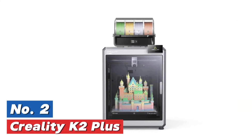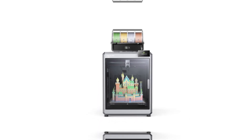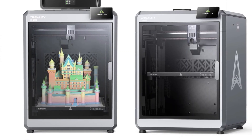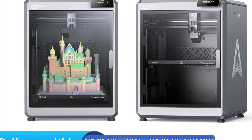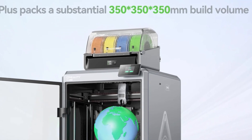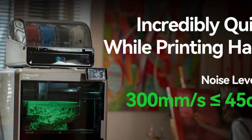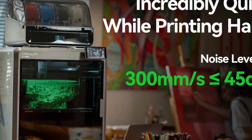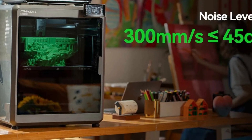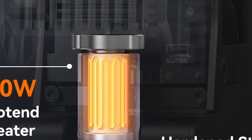At number two: the Creality K2 Plus. This 3D printer features a slice thickness range of 0.05 to 0.3mm and a maximum printing speed of up to 600mm per second. It supports multiple languages including English, French, Portuguese, Turkish, German, Spanish, Italian, and Russian. The maximum working speed is 600mm per second and it is compatible with Windows, Mac OS, and Linux. The heated bed can reach up to 120°C. The filament diameter is 1.75mm and it supports Creality Print, Cura version 5.0 or newer, and Simplify3D slicing software.